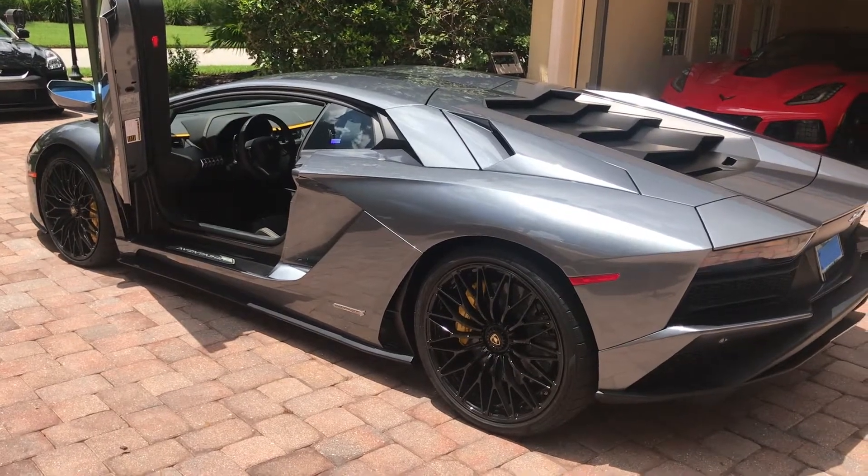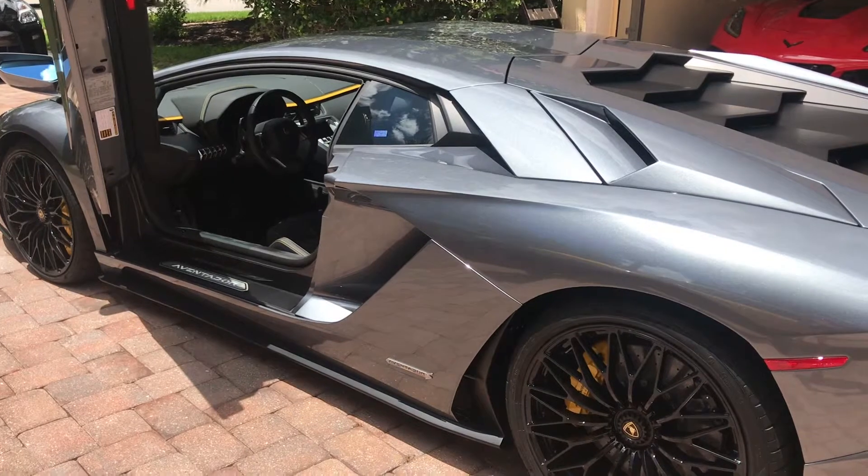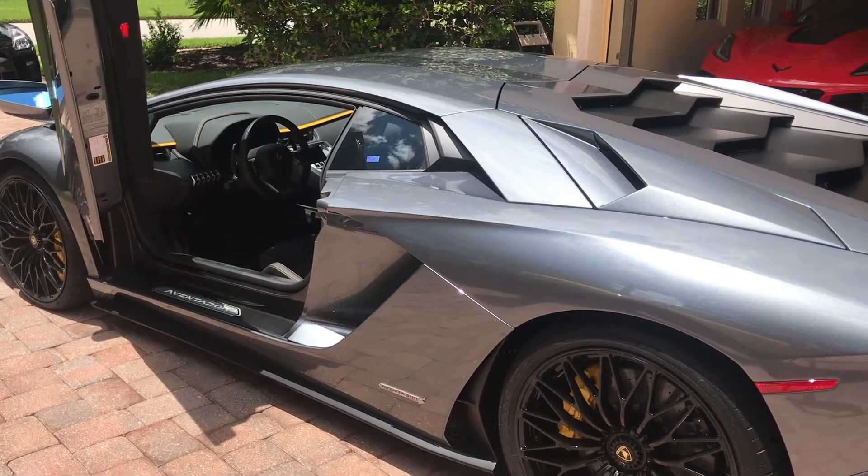It's all part of the experience — part of having the most iconic vehicle ever built on the road: a Lamborghini Aventador S. And this could be yours — it's available for sale. Look in the comments below and you'll see how you can get in contact with us and purchase this vehicle. Thanks for watching.